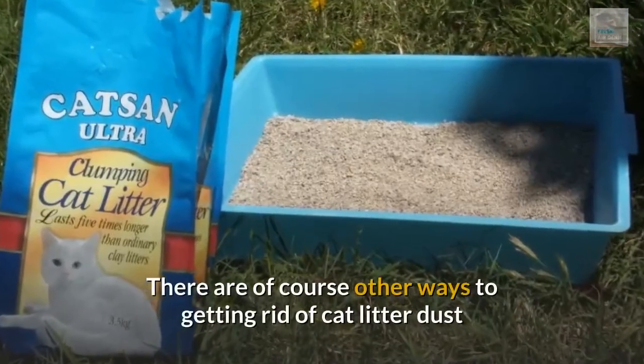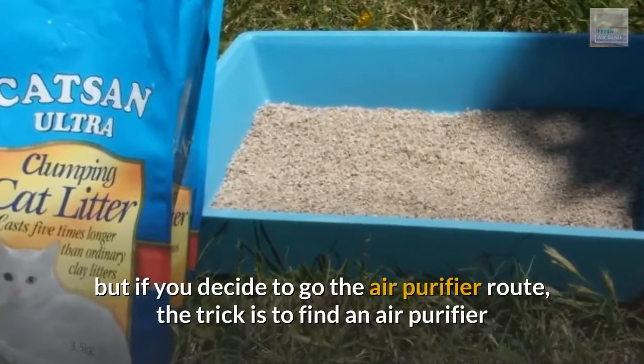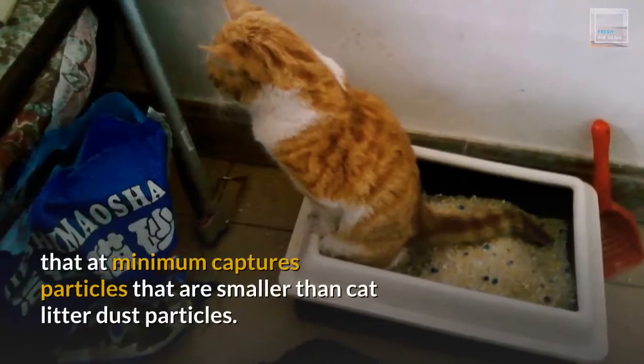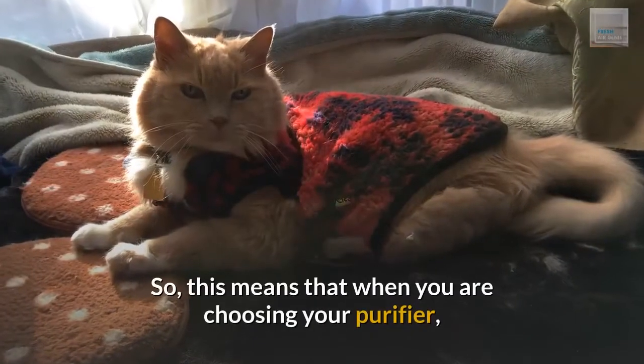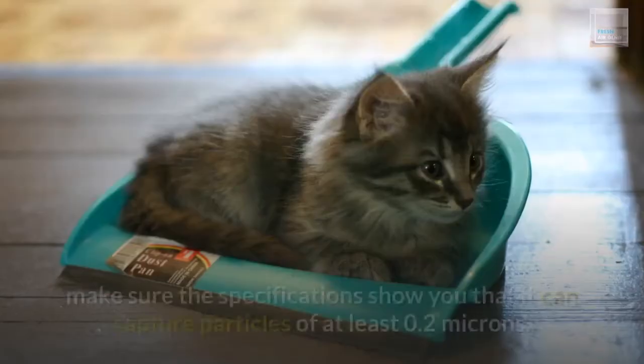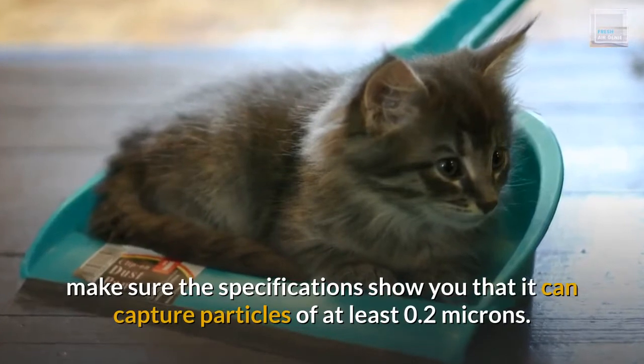There are of course other ways to getting rid of cat litter dust, but if you decide to go the air purifier route, the trick is to find an air purifier that at minimum captures particles that are smaller than cat litter dust particles. So, when you are choosing your purifier, make sure the specifications show that it can capture particles of at least 0.2 microns.